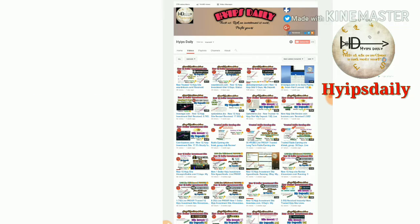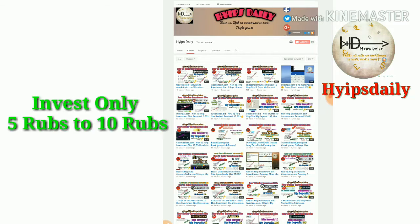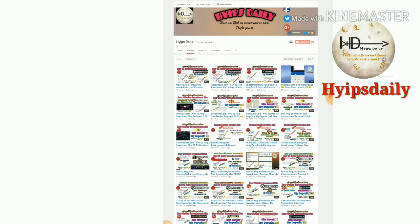This Ruble earnings site helps you to earn nearly 50% profit within a 50-minute time period. This site accepts a minimum investment of 1 rub and a maximum investment of 1000 rubs.